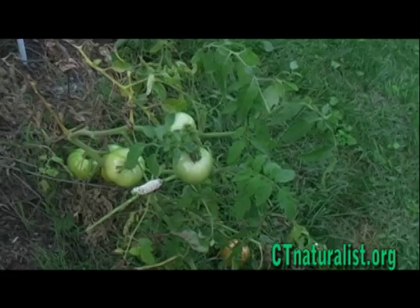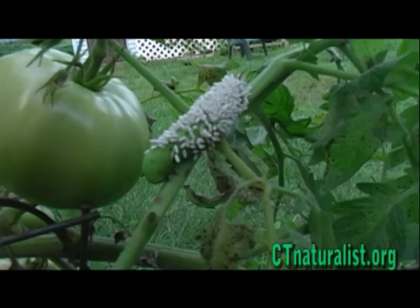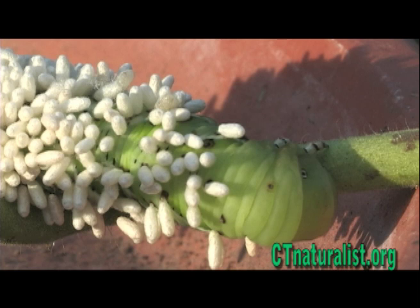There's nothing as delightful as a fresh, homegrown garden tomato in the summertime. But there's nothing as shocking as discovering a horned worm covered with braconid wasp cocoons feeding on the plant.